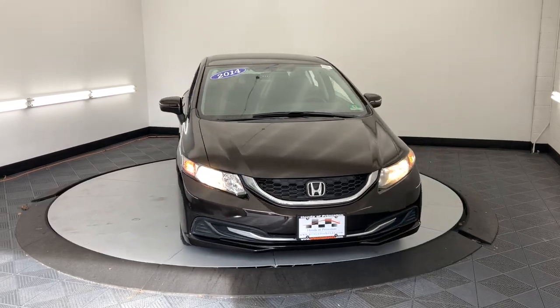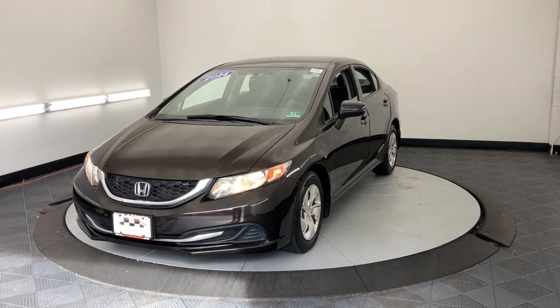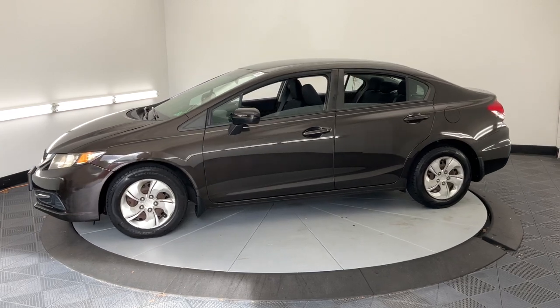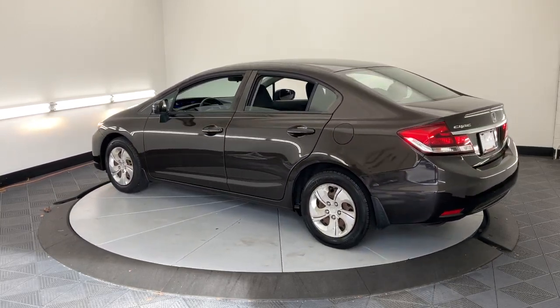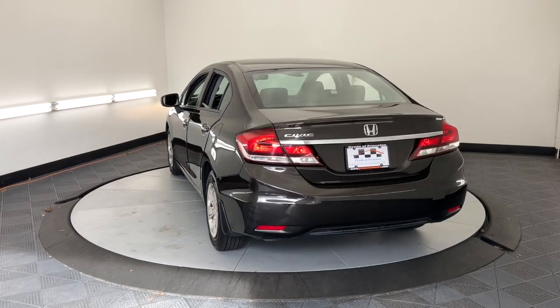Get acquainted with the 2014 Honda Civic. With less than 110,000 miles on the odometer, this vehicle stands out from the rest. You'll look smart and sporty in the Civic sedan. It packs sophisticated style, impressive fuel efficiency, powerful performance, and advanced safety and connectivity technology. Best of all, it's simply a joy to drive.